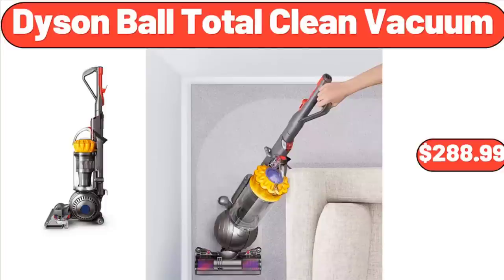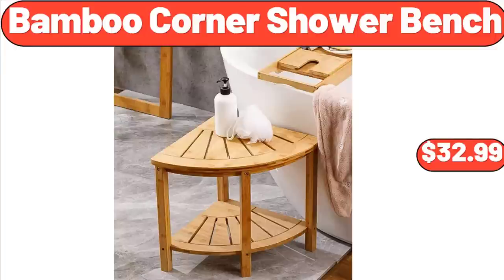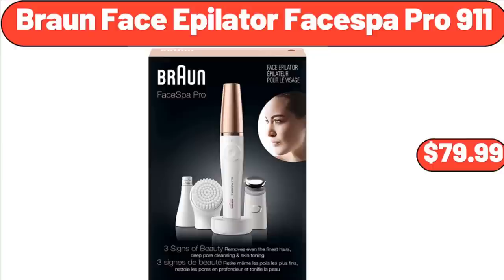Dyson Ball Total Clean Vacuum, $288.99. Glass Food Storage Containers with Lids Airtight 6-Pack, $16.99. Bamboo Corner Shower Bench, $32.99. Butter Dish with Bamboo Lid and Knife, $18.99. Brawn Face Epilator Face Spa Pro 9-11, $79.99.